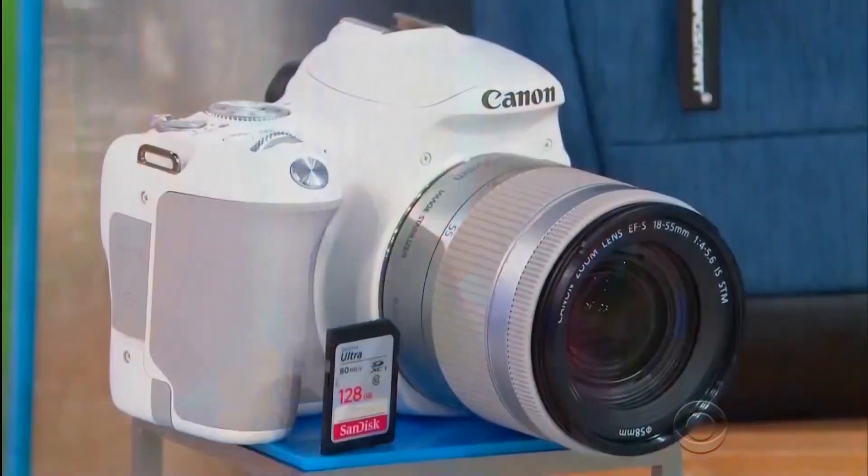We should take a picture of this with her new camera! It is 24.2 megapixels included!